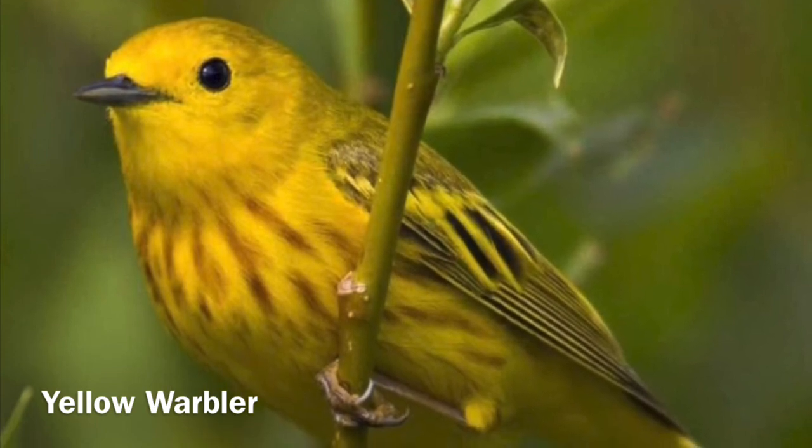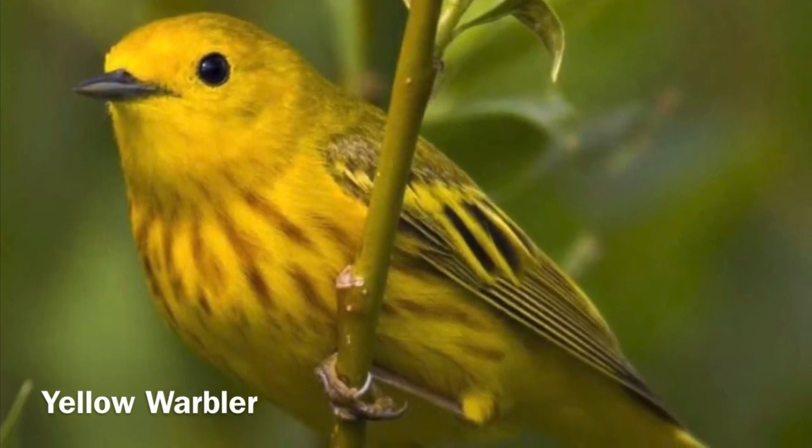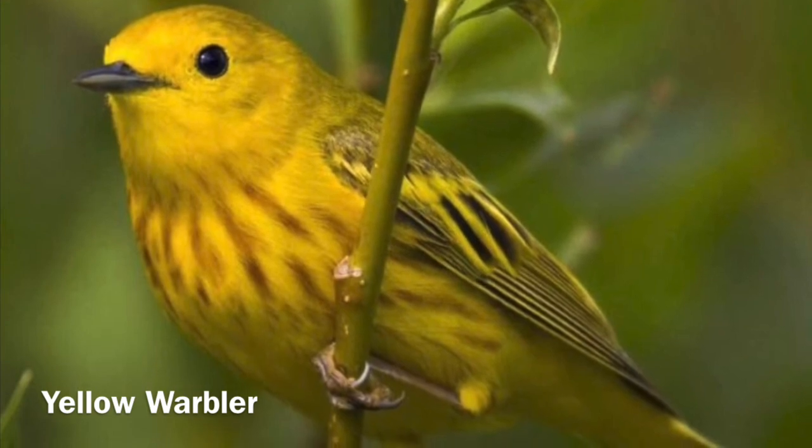Warblers also eat aphids, spiders, and caterpillars. They're very commonly heard and seen in the canopies of the willow trees.